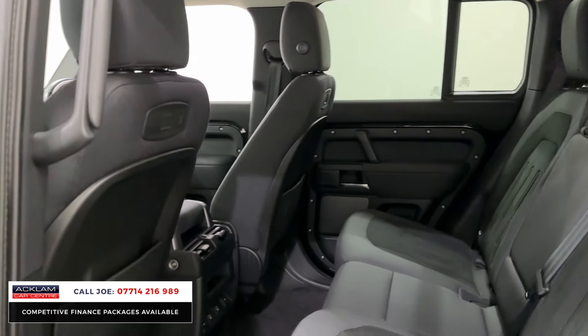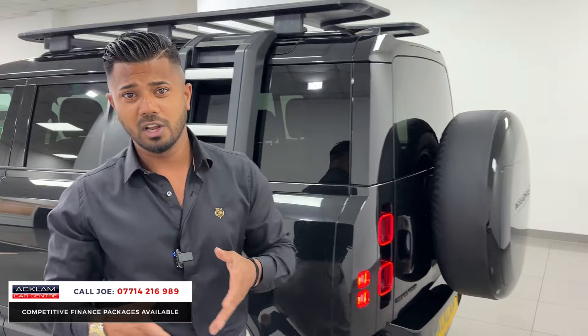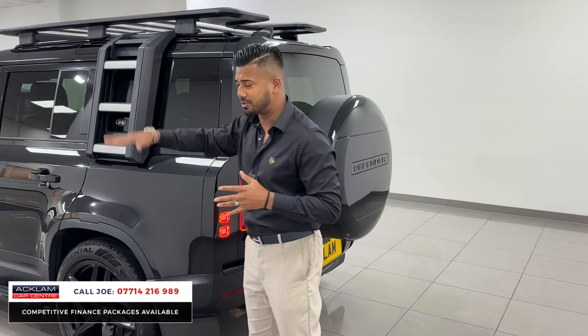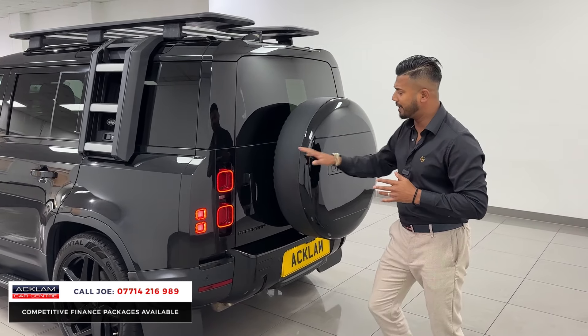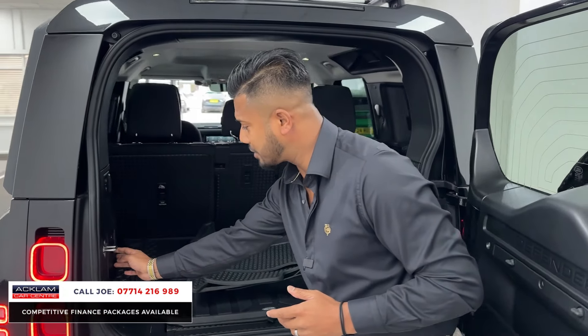The way this car has been looked after — both interior and exterior — is very, very well. There are no dents or scratches and all the wheels are in perfect condition. The deployable ladder comes down, there's the hardback spare wheel cover, and LED lights on the back. The car also has an electric deployable tow bar.